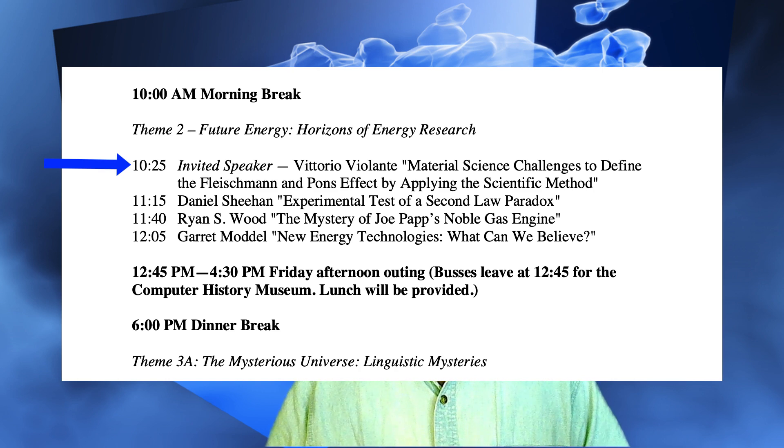We had Vittorio Violante from Italy give us a presentation. He's from the organization ENEA in Italy. He came to the SSE meeting in San Francisco — I think it was 2014. And he told us that cold fusion was the opposite of junk science or pathological science, these sort of negative labels that have been given to the subject matter. He said they had reproduced it in their labs in Italy.